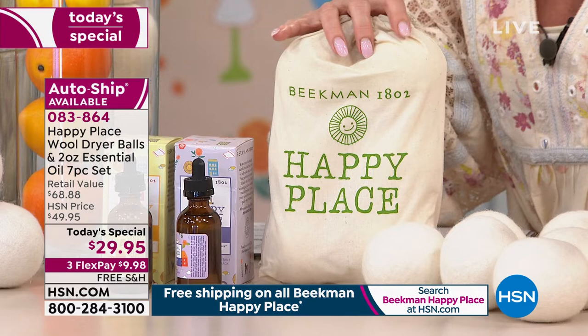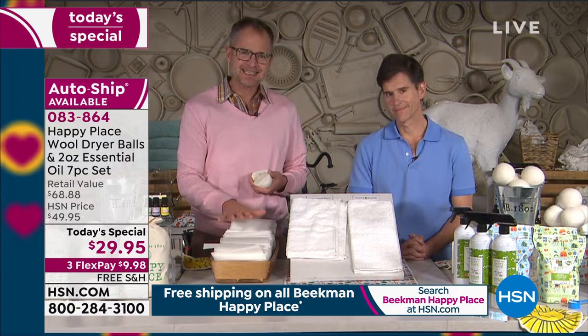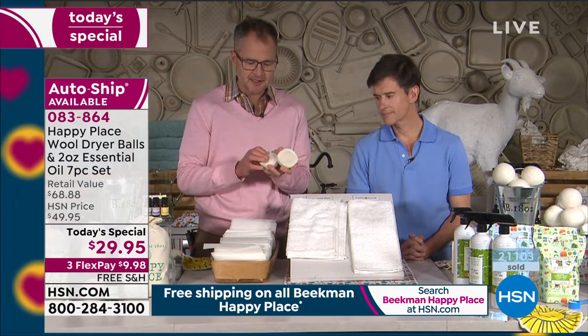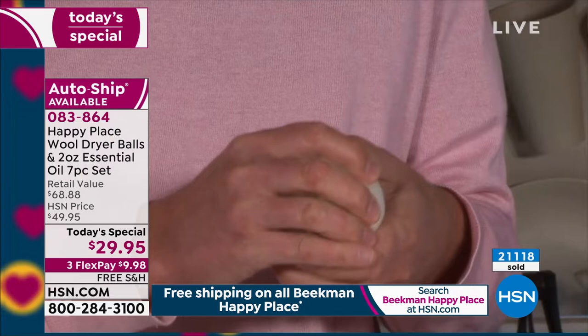These wool dryer balls will last an incredibly long time — they will replace at least 1,000 dryer sheets, depending on how many loads you do. The reason ours are a little different than some you find on the market: ours are solid New Zealand wool all the way through. A lot of others have a plastic hollow core or a soft fill, but ours is solid New Zealand wool all the way through.